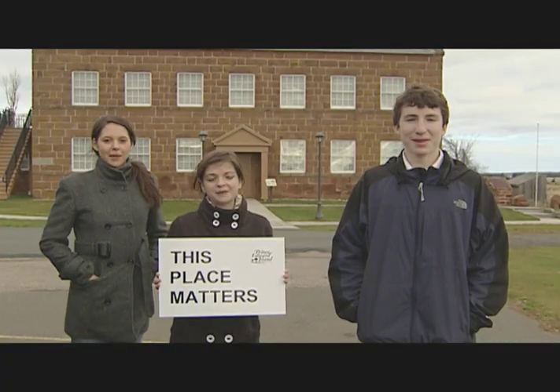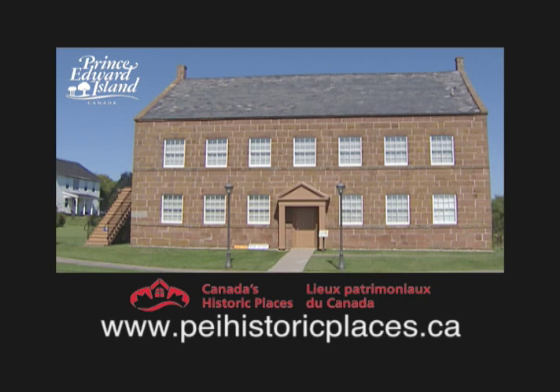Today it's a museum, telling their story and lots of others. For the people of Rustico, this place matters. For other island places that matter, visit peihistoricplaces.ca.